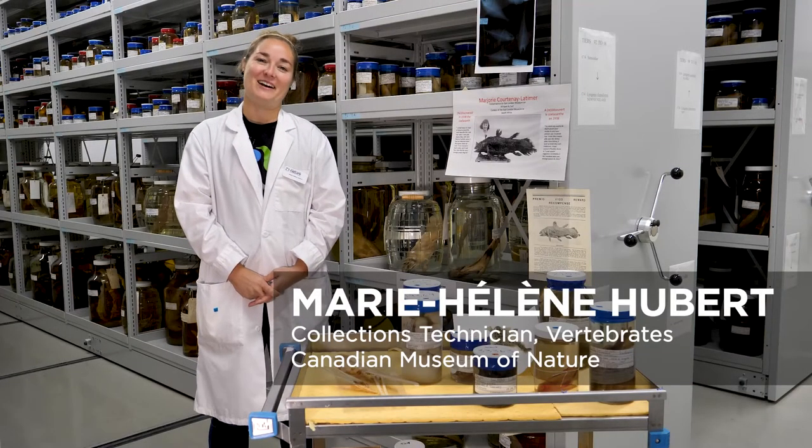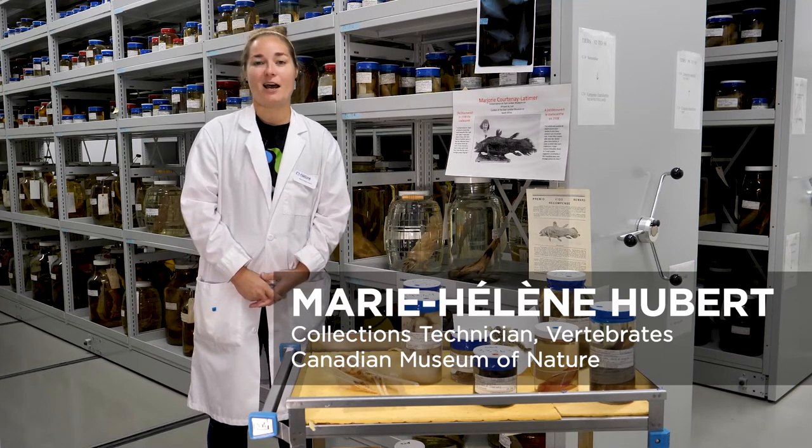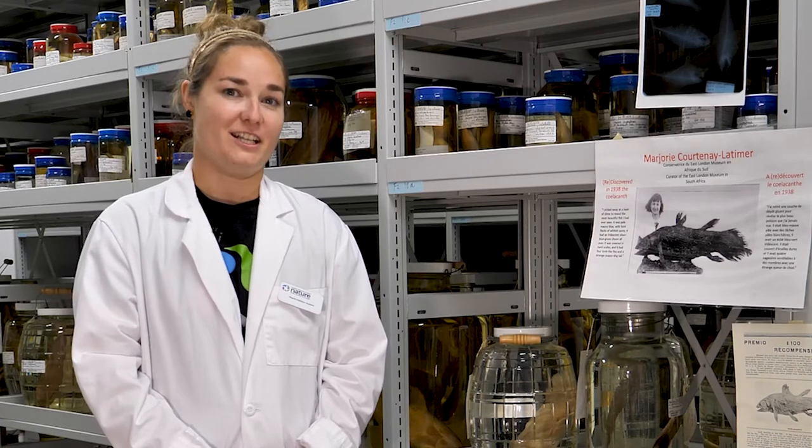Hi, my name is Marie-Hélène Hubert and I'm the collections technician here at the Canadian Museum of Nature. I mostly take care of the fish collection as well as the amphibian and reptile collection.